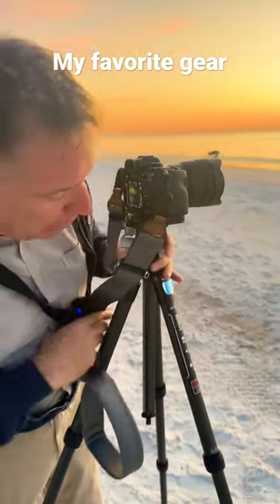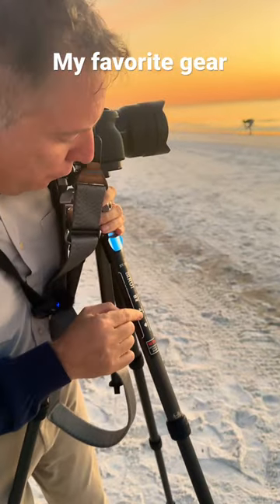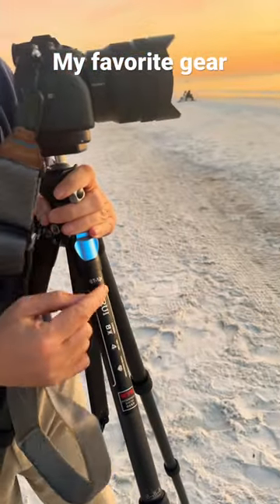I found this tripod the other day — it's called a Sirui 4-Legs ST125. Really nice tripod. And I love my little pig design strap.